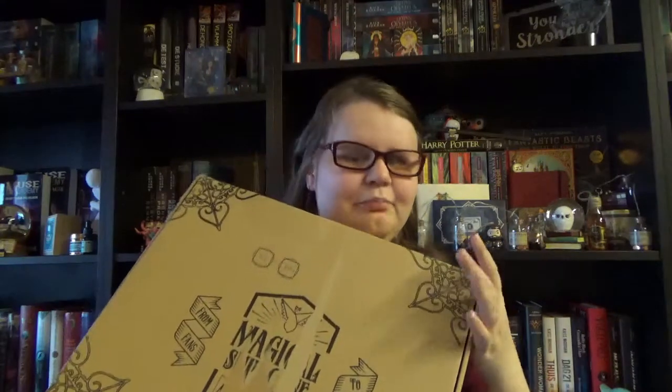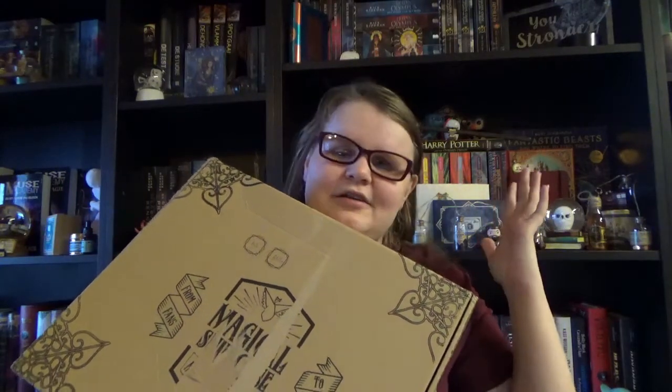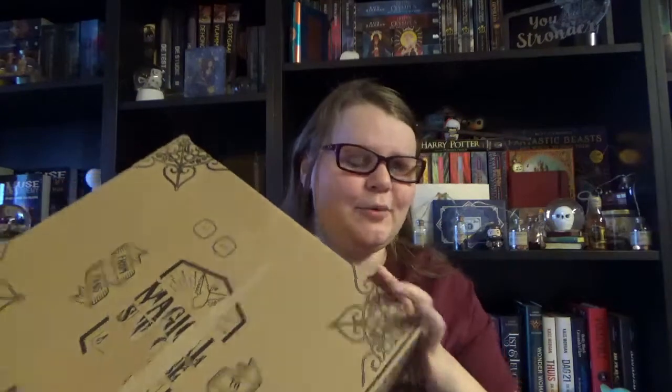Hi guys, welcome again to my channel today. I have another Harry Potter unboxing for you guys, still a bit in the Christmas theme, because I still have this little bit banged-up box from Magical Suitcase, which is the Christmas box that is Harry Potter themed for 2020. I still have to unbox this one. I already took a quick look through the box to make sure nothing was damaged, and so far I couldn't see anything damaged. But before we dive in, if you're new to my channel, hi, welcome to QuillScene.